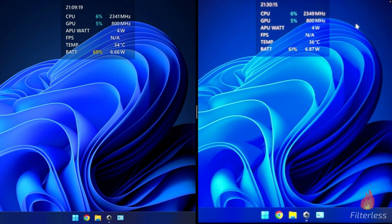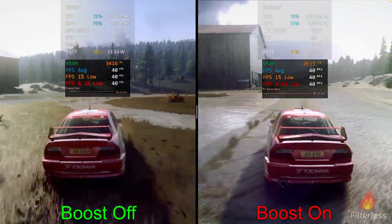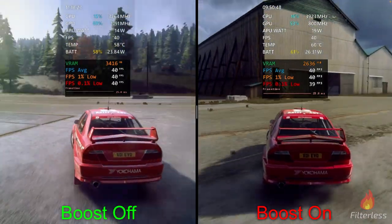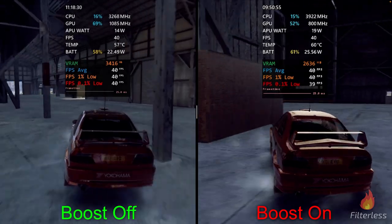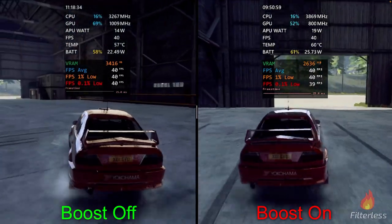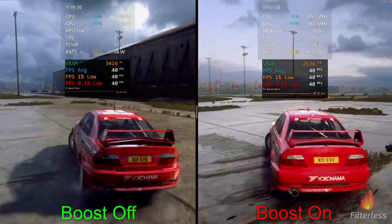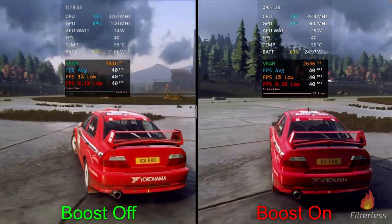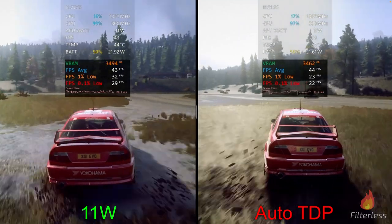Moving on to Dirt Rally 2.0, running 720p medium preset with a 40fps cap. In this first test we have CPU boost disabled on the left and enabled on the right. We're at about 22.5 watts on the left versus 25.7 on the right. Wrapping up the benchmark, we're at about 21 watts on the left versus 25 watts on the right.